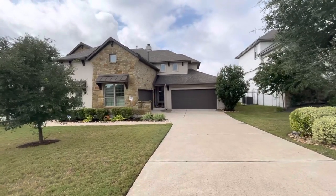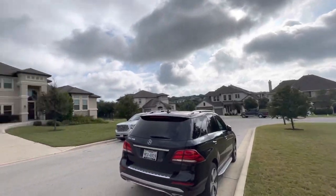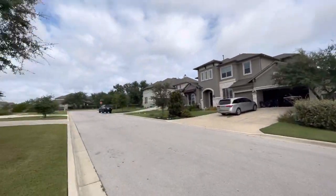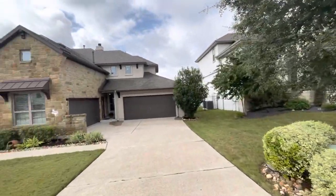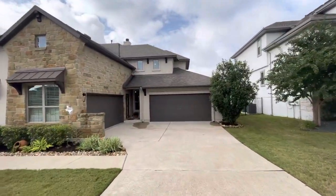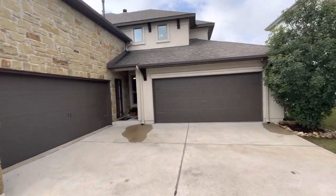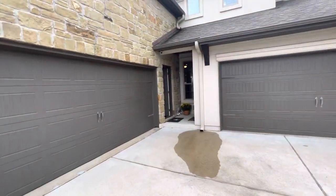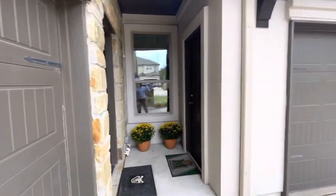Here we are at 16601 Leopold Trail, corner house, right up the street off of Rocky Creek Boulevard. You have a four-car garage, and there is an entrance covered on each side of the garages.